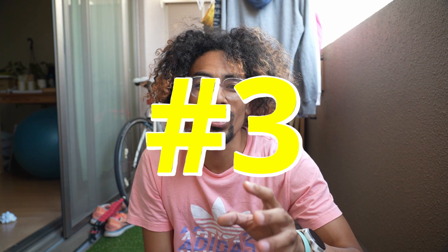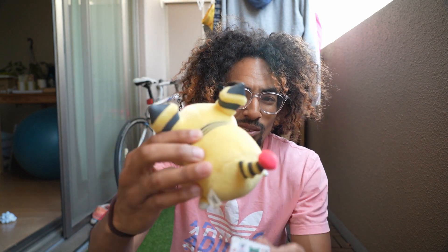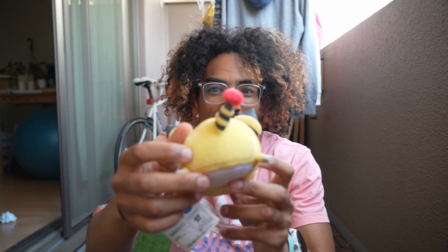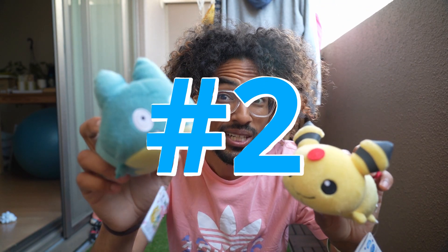Number 3 is Ampharos. Backstory: Mareep was one of my favorite Pokemon in the earlier generations. I liked to have one electric Pokemon, and since I couldn't have Pikachu early, Mareep became my electric go-to and I evolved it all the way to Ampharos. Now, this Ampharos plush looks a bit different — it's one of those stackable ones where you can stack Pokemon on top of each other, so it has a unique body shape. But I love it because the face is so fat and the ears are adorably huge. That's my number 3.